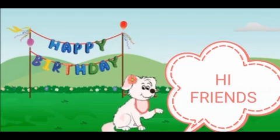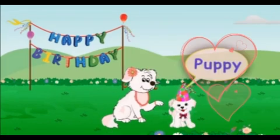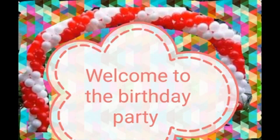Meet this cute animal. Which animal is this? This is a dog. The young one of the dog is called a puppy. Today is its birthday, and he is waiting for his friends.